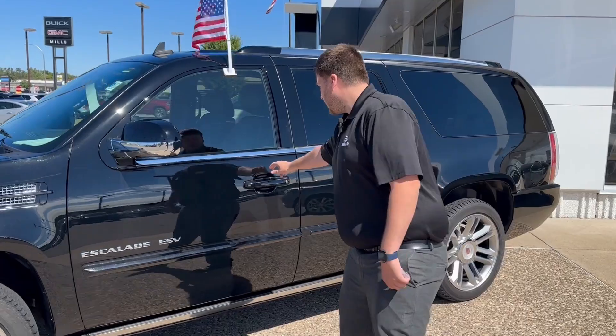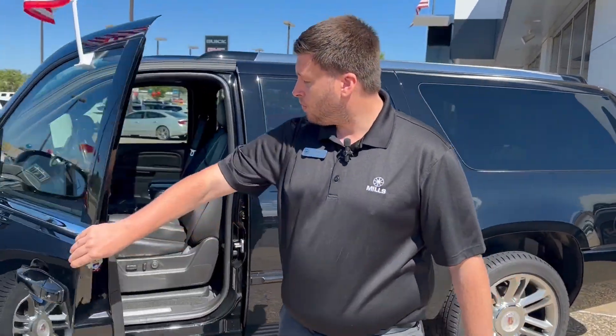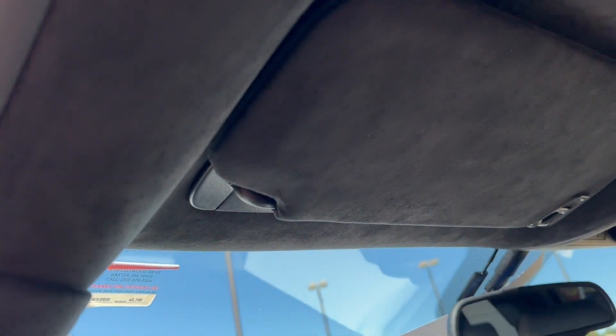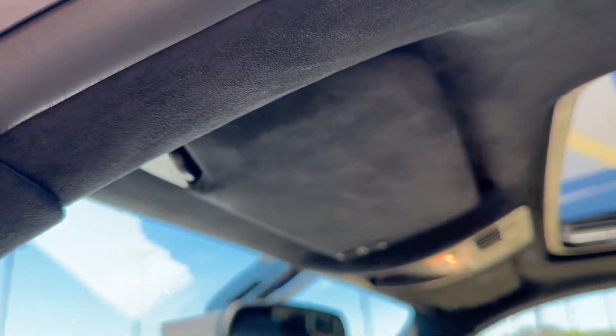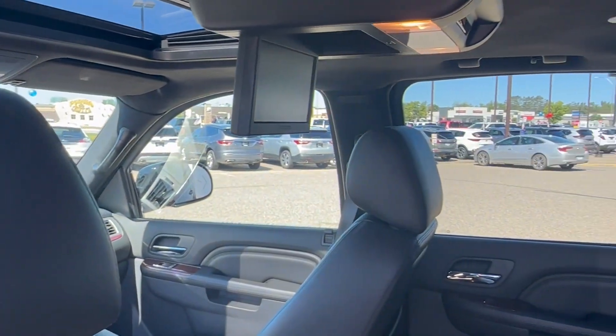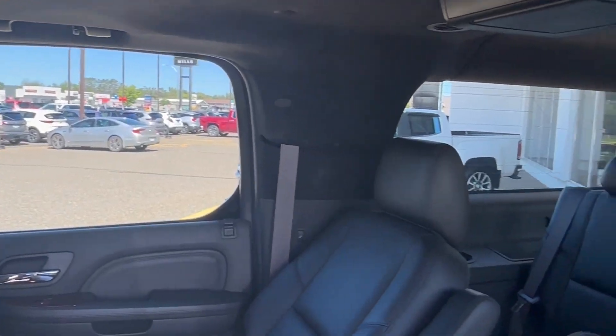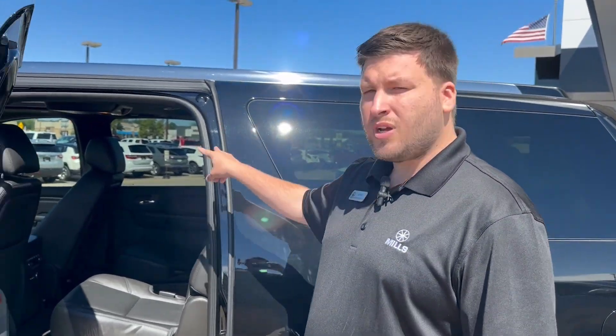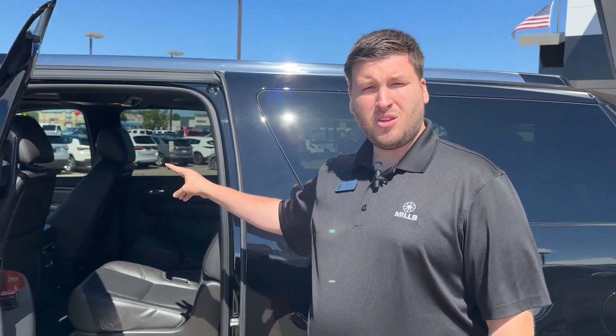You want to get here and look at it. It has power running boards and a suede interior that was done aftermarket. Heated seats, some ventilated seats. Going on to the back, this one has two heated bucket seats, third row, and two rear entertainment screens that have barely been used.